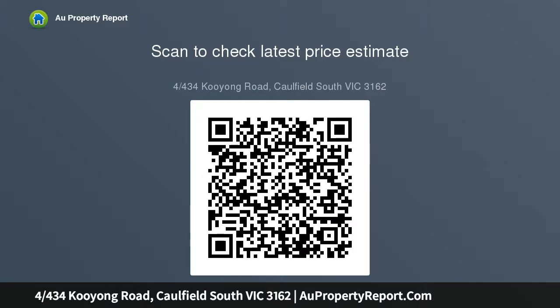Inside, an impressive open plan living area allows ample space for dining with family and friends. Located on the border of Elsternwick and Caulfield South, the property is convenient to Glen Huntly Road shopping and trams.